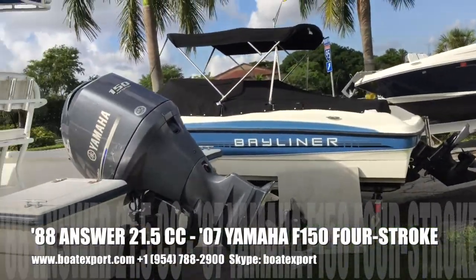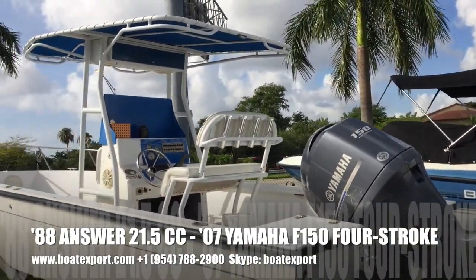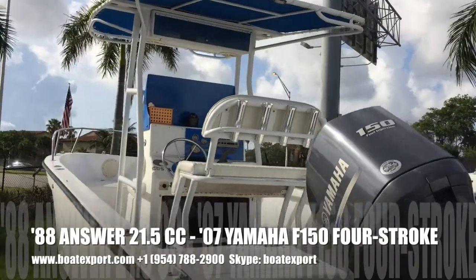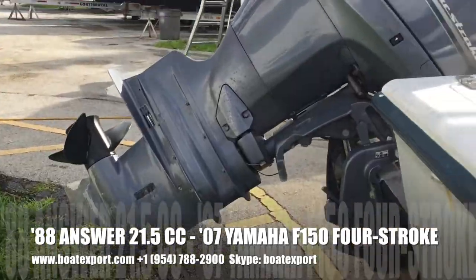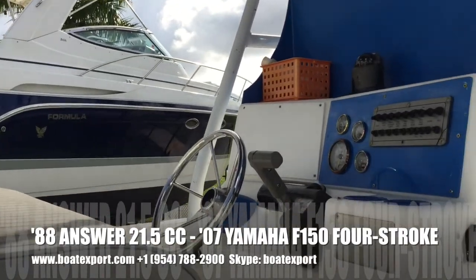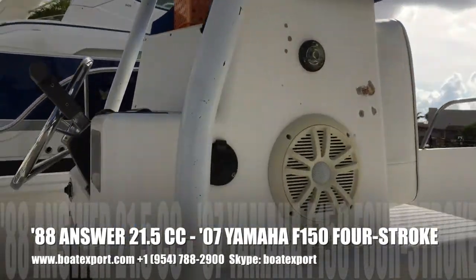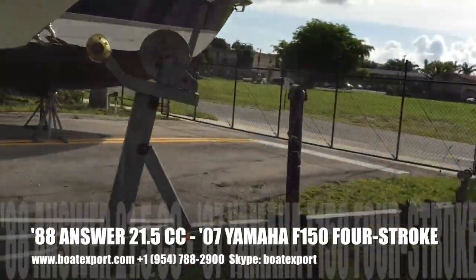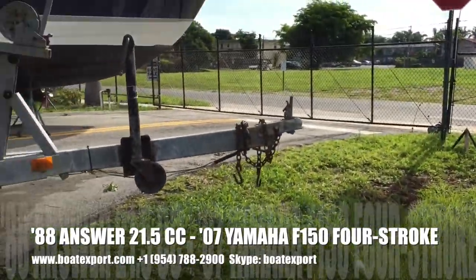It's a classic center console hull with a T-top, updated splash guard, marine stereo with four speakers, a bilge pump, a trickle charger, LED lights. It comes with a yard trailer, galvanized, two axles.